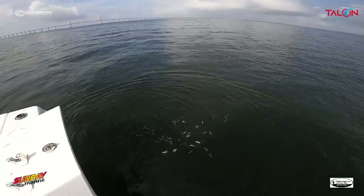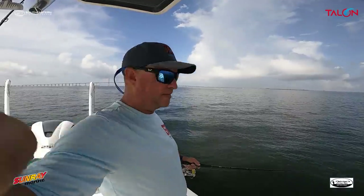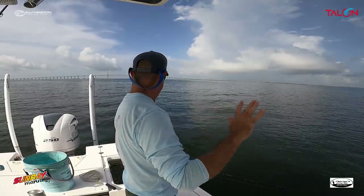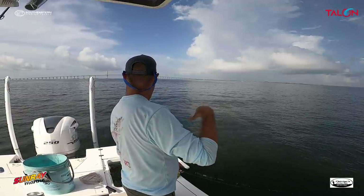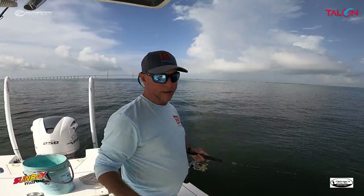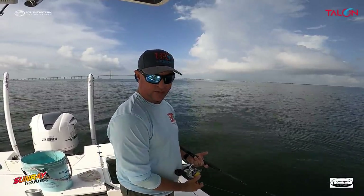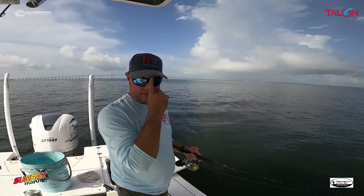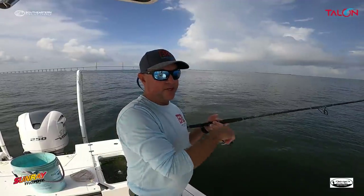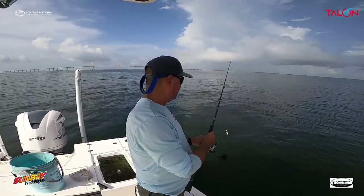I'll throw the chummers out and you'll see them going away from the boat, but when they get about 15 feet down they'll actually stop in the water column and turn around, coming back towards the boat. Right now it's starting to stop — I can barely see it, the water is really dirty — and it's going to start coming back towards me. Once it gets back underneath us, it will start to show up on the screen and those fish will start to come up off the bottom. Chumming is key; you just have to make sure you do it at the right time.